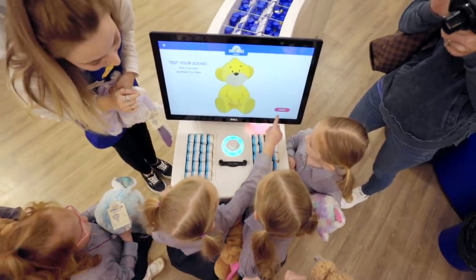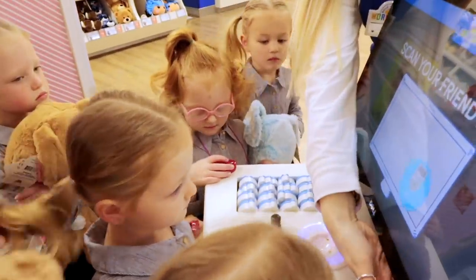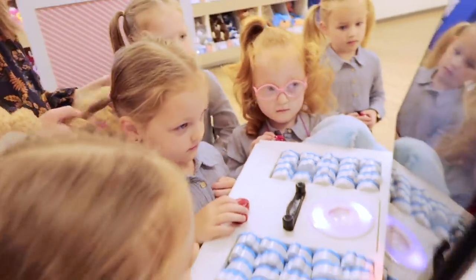All right, who wants to go next? Hazel, which one do you want? Hazel picking the heartbeat. Olivia, what noise did you pick? You picked a horsey noise — it's for a bunny.